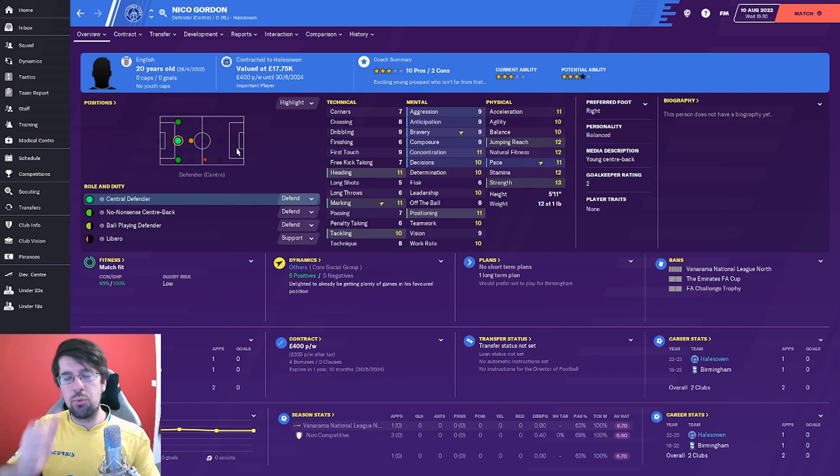We've also signed Nico Gordon, a 20-year-old released by Birmingham City. He's a very good player for the level we're at - physically very good, 5'11", mentals are pretty strong for the level, and I think he's got plenty of scope to improve. Technically he looks very solid as well, so I think he's a very good centre-back to bring in.